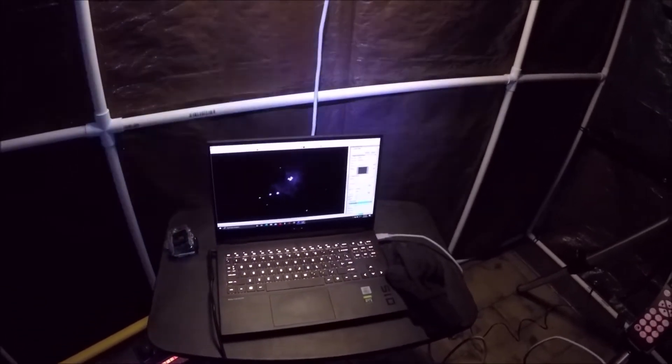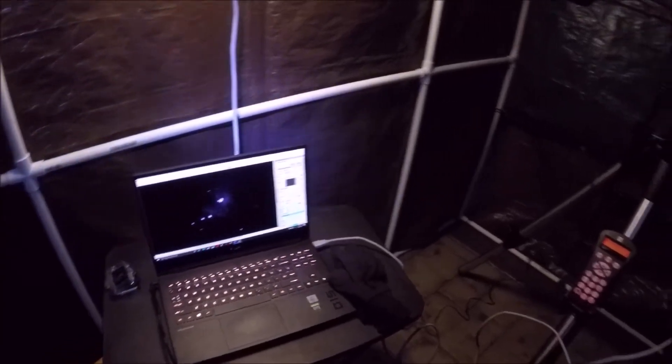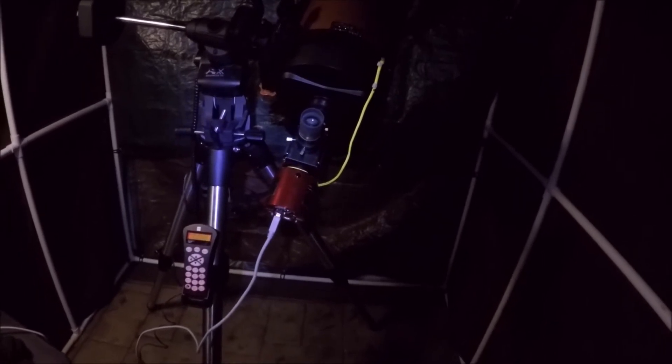Unfortunately it is a full moon so that's going to kind of wash things out. But I just can't be picky. The cold weather we had — it's too cold even for the Portable Affordable Observatory. So I'm out here even though it's a full moon, and I'm going to see if I can get the Orion Nebula. Stay tuned.